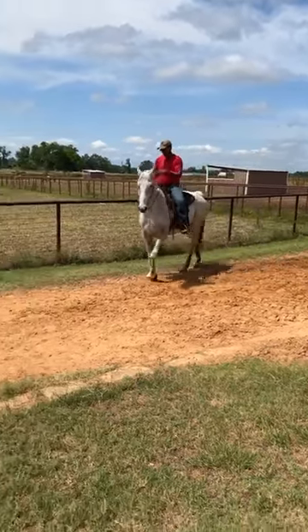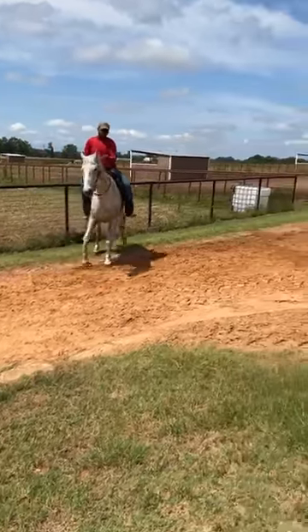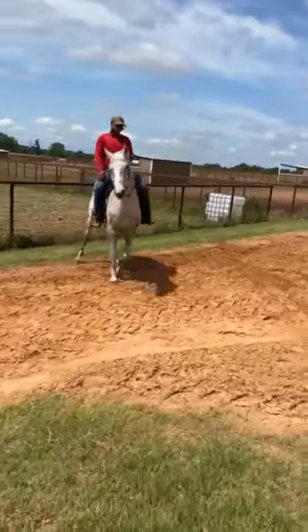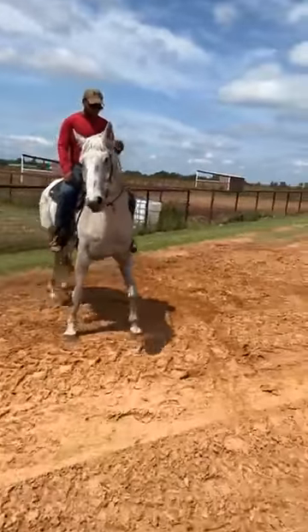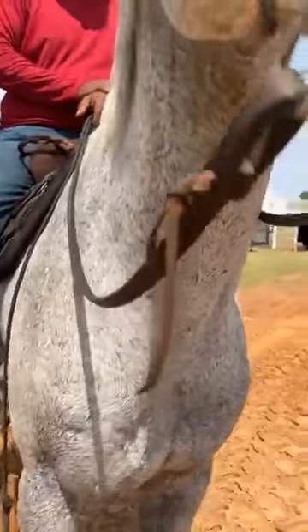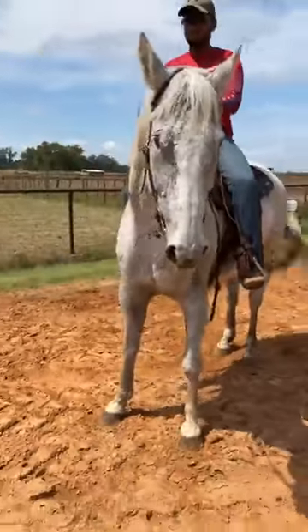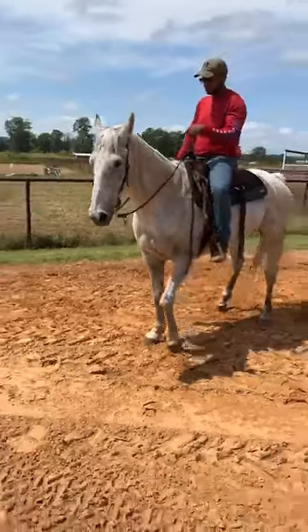All right, you guys, this is Rob, and Rob is a 15-year-old off-the-track race-bred gelding. I don't know that he was off-the-track — we can see if he's tattooed. The note just said that he was race-bred quarter horse, not tattooed, so they didn't run him. He's a big horse, he's 16.2 hands. I'm sure he was appendix-bred.